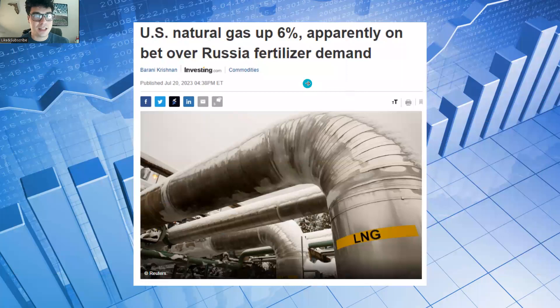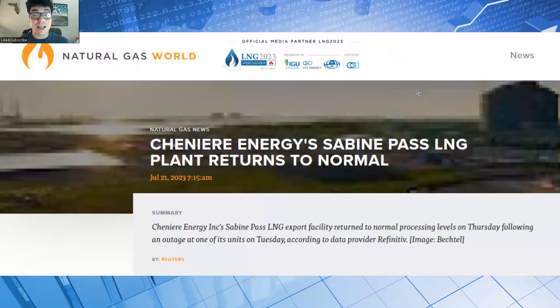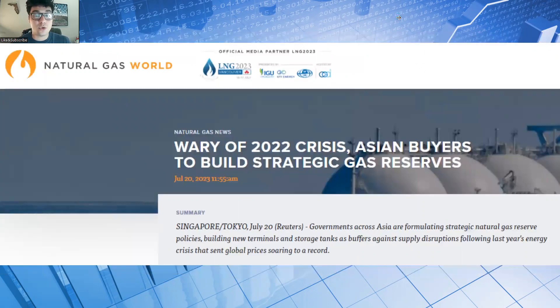US natural gas is up 6%, apparently on a bet over the Russia fertilizer demand. There's been a lot of stuff going on with Russia and Ukraine over the past year and more recently. The price is weighed down by ample US supplies. Cheniere Energy's Sabine Pass LNG plant returns to normal — that's pretty big news in the LNG space. And wary of the 2022 crisis, Asian buyers are going to build strategic gas reserves, which is going to help with LNG exporting from the US.